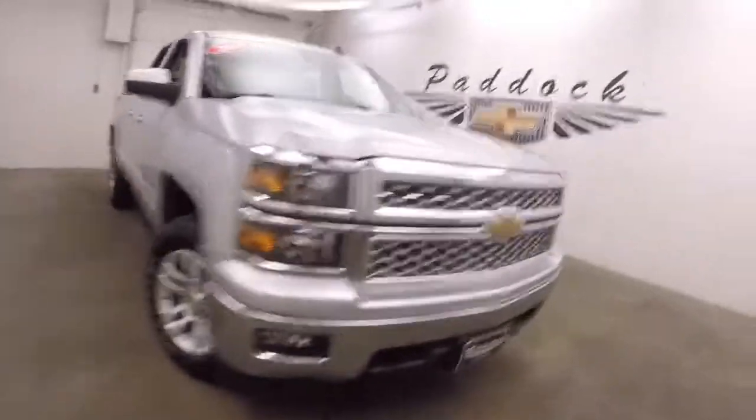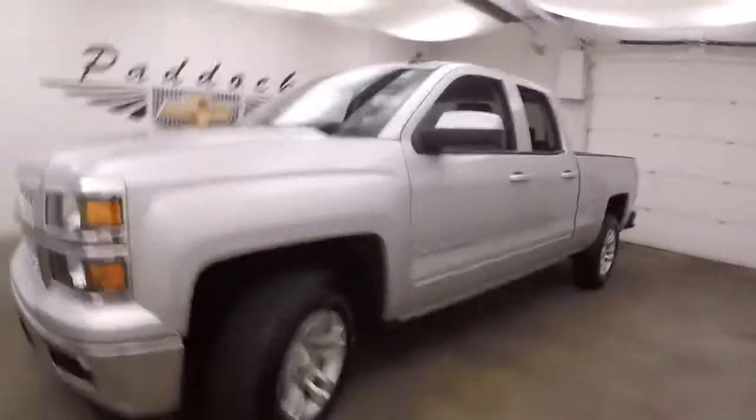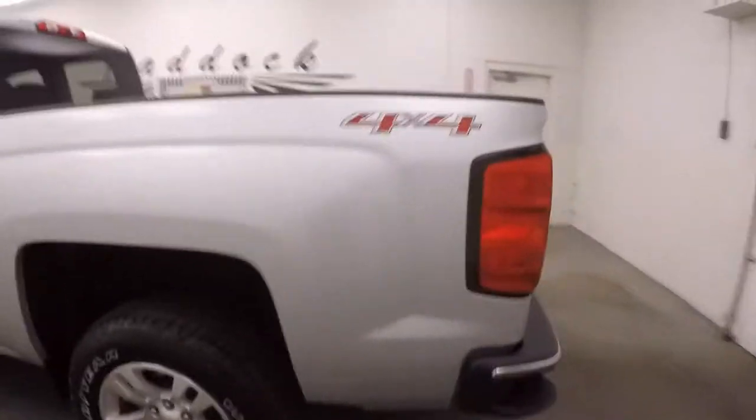2015 Chevy Silverado 1500. It is 4x4. It is not a Z71. It's got nice alloy wheels and good tires. This truck's in great shape.